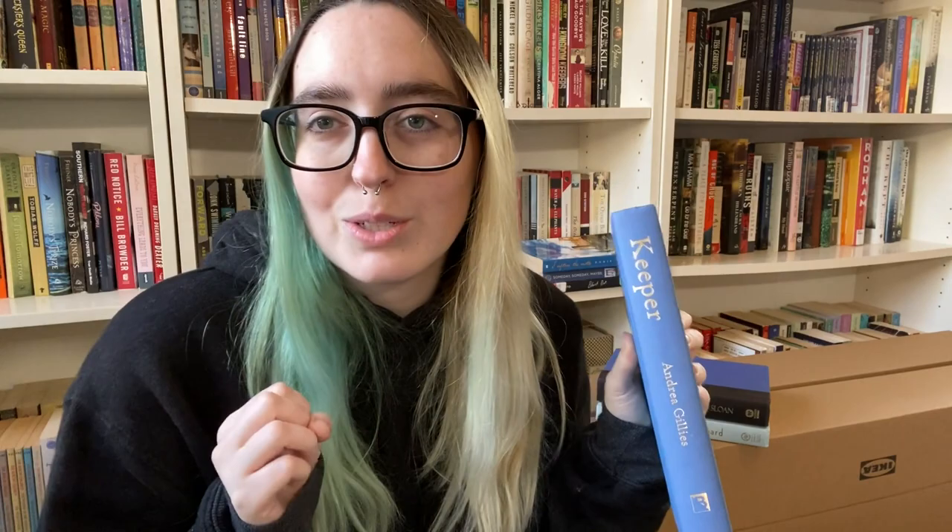Then I have Keeper by Andrea Gillies, which I have no idea what it could be. I'm thinking contemporary, but I don't know — this is the one of the four I have literally no concept of. The last book I read called Keeper was about soccer, about a goalkeeper. I don't think this is going to be that, but I'm down to be pleasantly surprised.